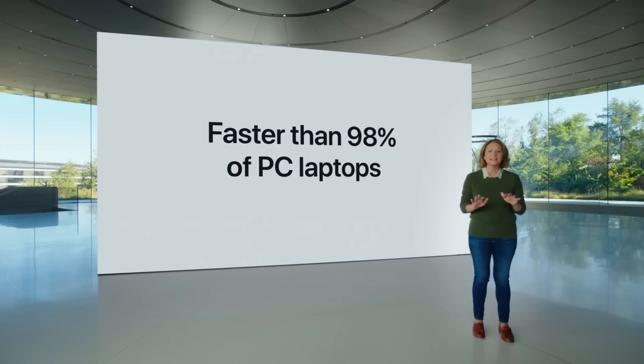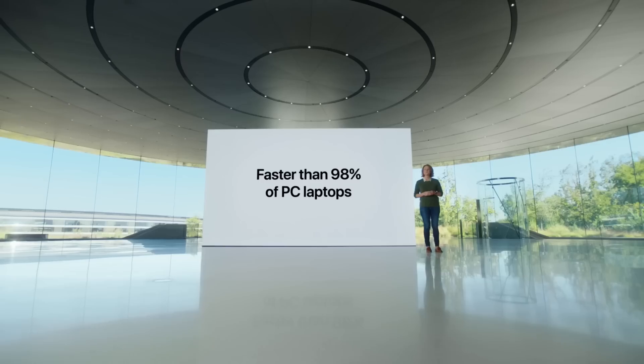Apple claimed at launch that it's faster than 98% of PCs sold in the past year. And I can believe that — mainly because the vast majority of PCs that are sold cost rather less than Apple's machines, and so they come with CPUs and specs that are appropriate to that budget.